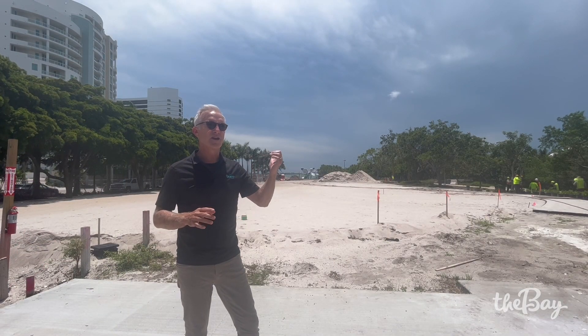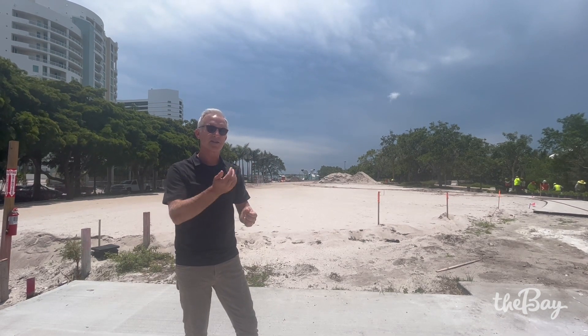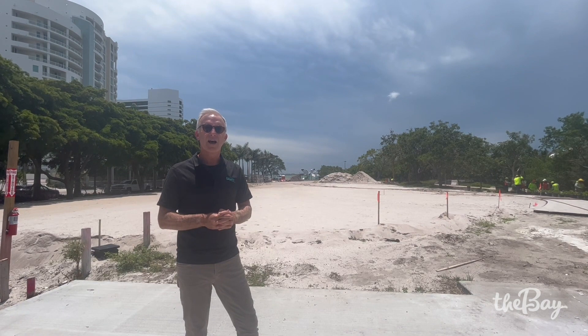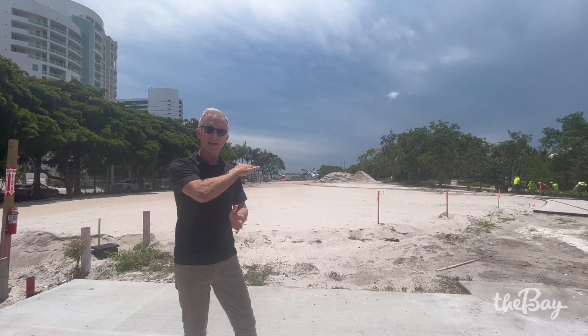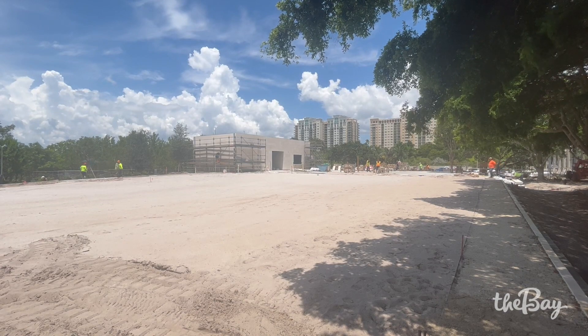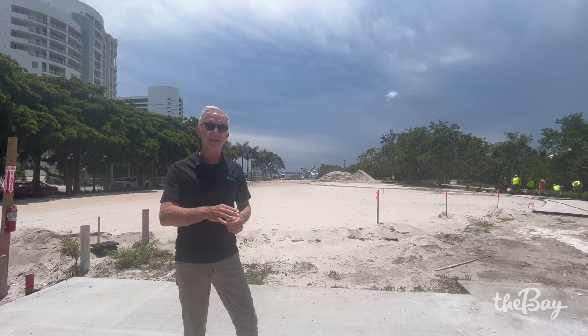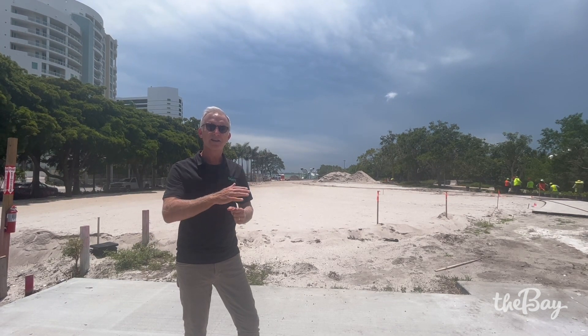Also moving along nicely in phase one is the grading of the common ground lawns, from the concession plaza all the way to the playground and beyond. They've almost got it completely graded. You've got a beautiful view of the Ibis playground and the water, and in the coming weeks the team will start laying the hybrid bermuda sod.